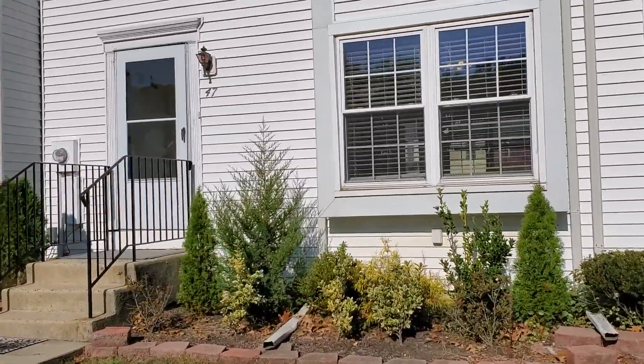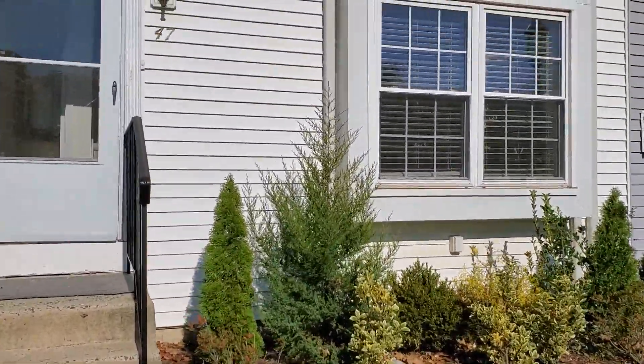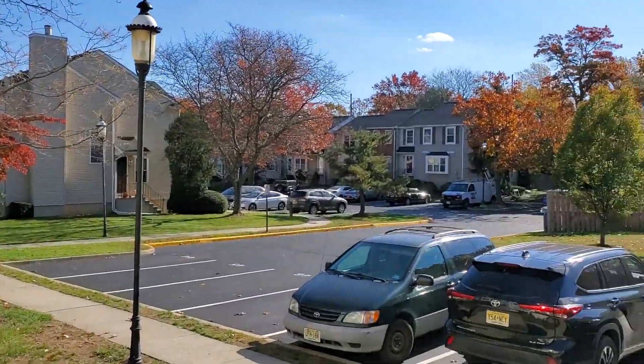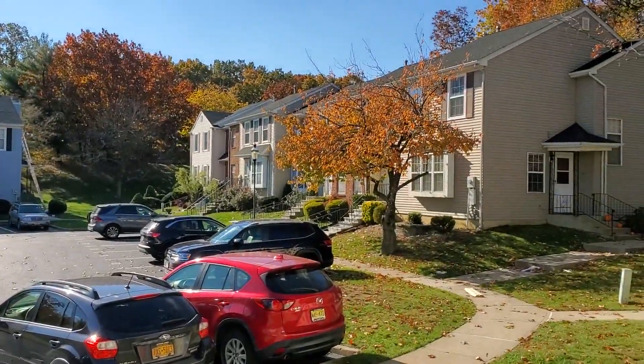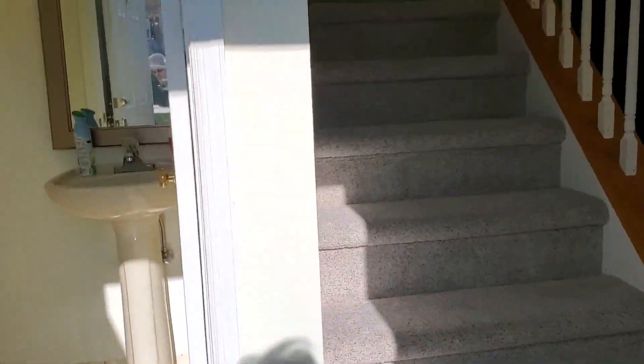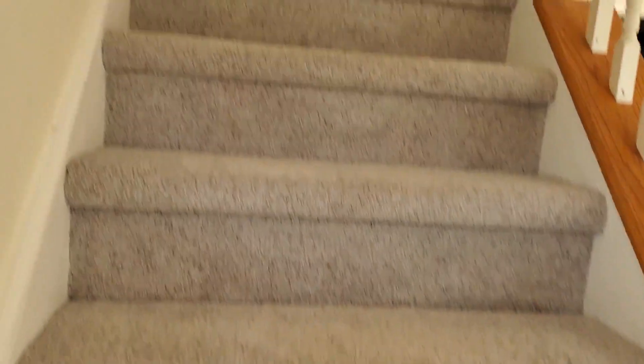Quick walkthrough — don't forget to check out the links below. Want to see it? Just shoot me a text and we'll get inside. We'll head a little upstairs in a bit — no basement.